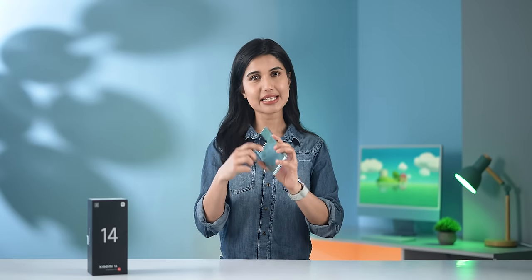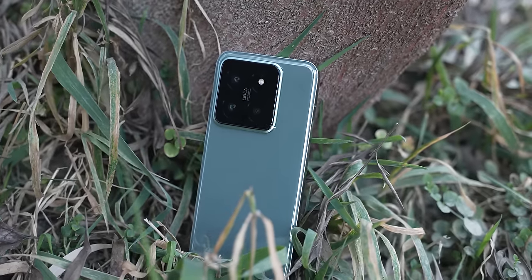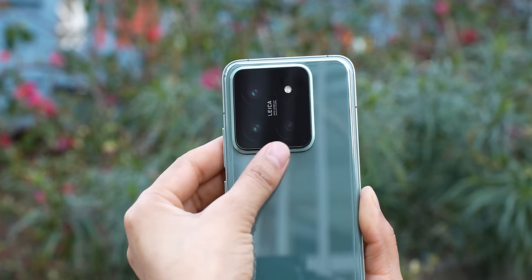Also, Xiaomi has no glass protection on the back, but there is Gorilla Glass Victus protection on the display. The camera module is good — it takes up about 25% of the back.